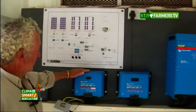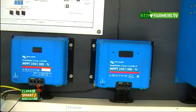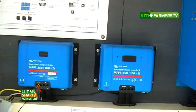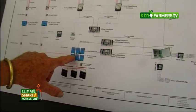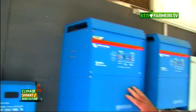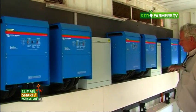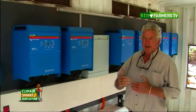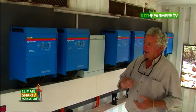The power comes in and charges the batteries through these two charge controllers, flowing straight into the batteries. At night there's a seamless transition and the power continues, but it's now running off batteries that have been charged during the day. We have three phases — two inverters for each phase, one is a master and one is a slave — so that's phase one, phase two, phase three.